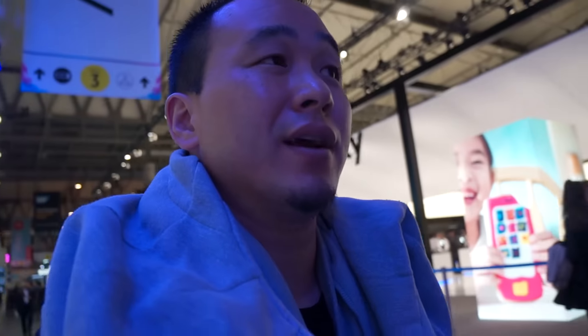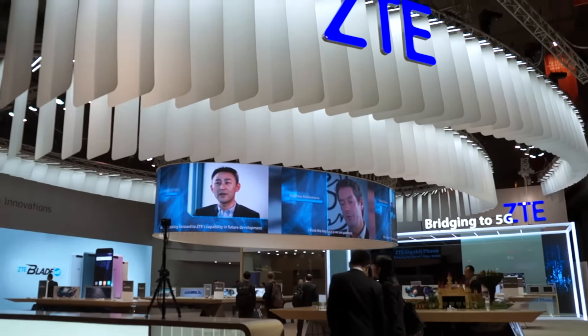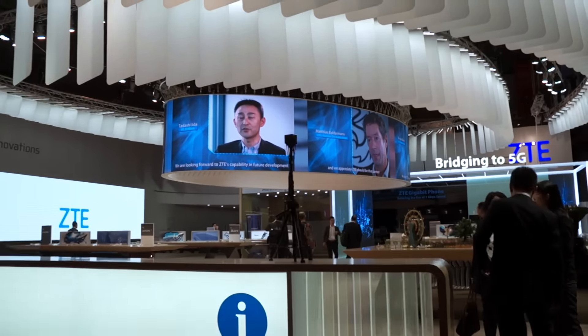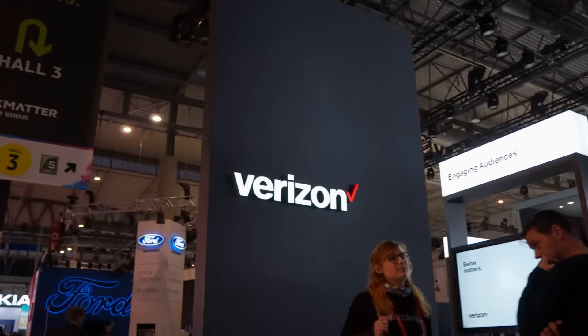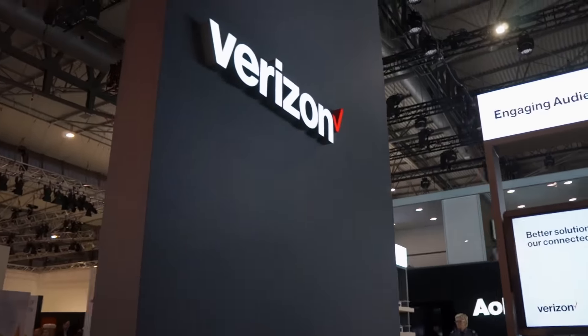Galaxy fans will be super pissed if I don't go in here. Well, the dude stopped me and said I can't go into the Samsung booth, so that doesn't make any sense. I guess this may be like a pass I was supposed to have. I guess they're not going to get any coverage. ZTE does have the first gigabit phone — yes, I said gigabit. And this is weird — why is Verizon at Mobile World Congress? That doesn't even make sense.